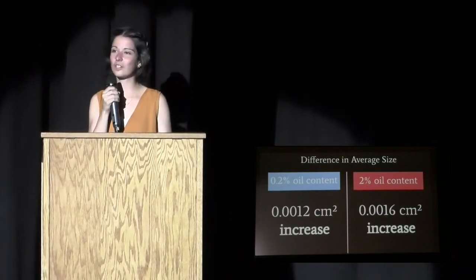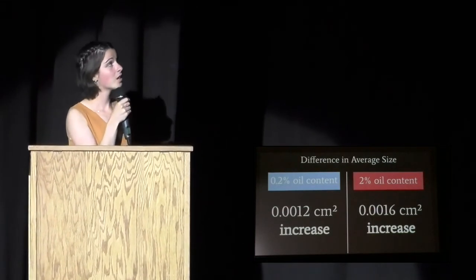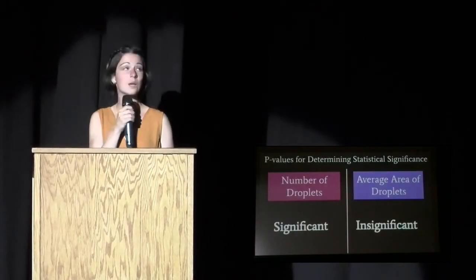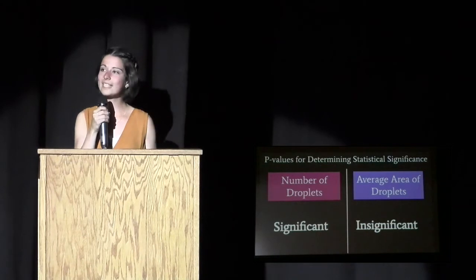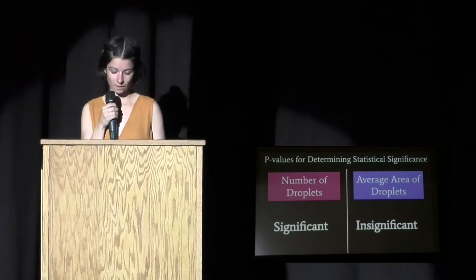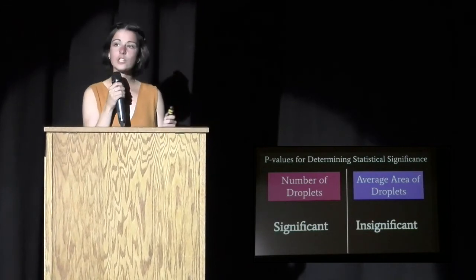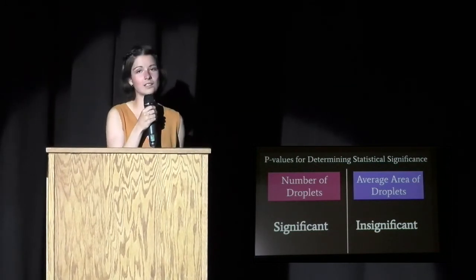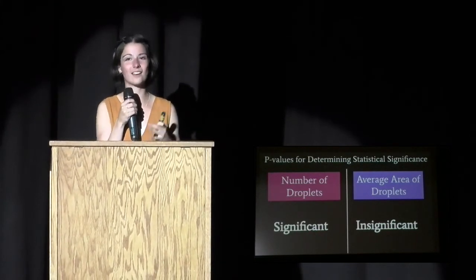Before I could make any conclusions, I had to determine if the differences between my test groups were statistically significant. I conducted a t-test and found that the difference in the number of droplets between my two test groups was statistically significant, but the difference in average area was not. Because the 2% test group showed a decrease in the number of particles, this suggests the particles actually grouped together, while the 0.2% test group did not — in fact, ultrasound may have had the opposite intended effect, dividing up the droplets.